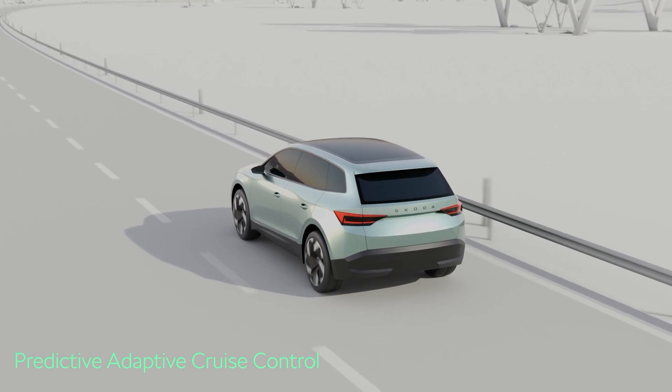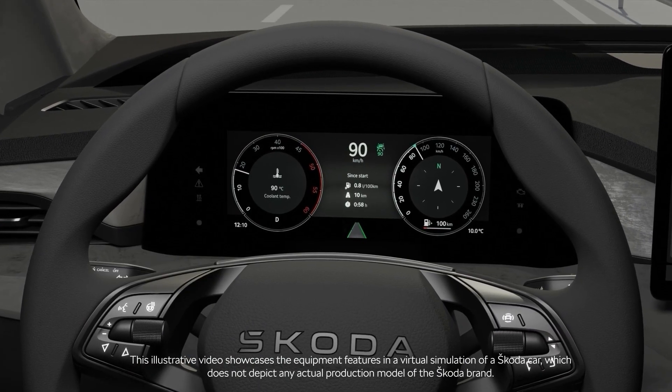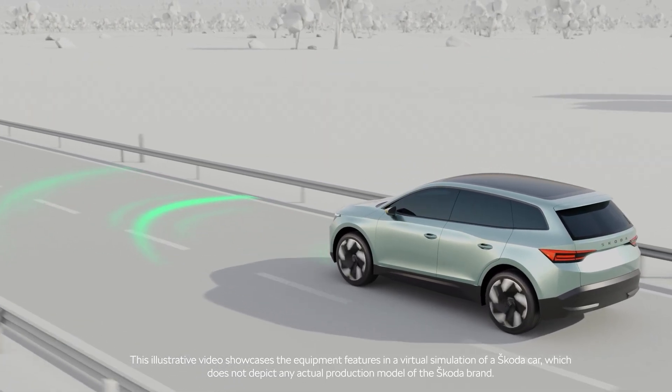Predictive Adaptive Cruise Control helps you to keep the right speed on the road. Just set it, and it'll maintain that speed when possible, taking various factors into account.